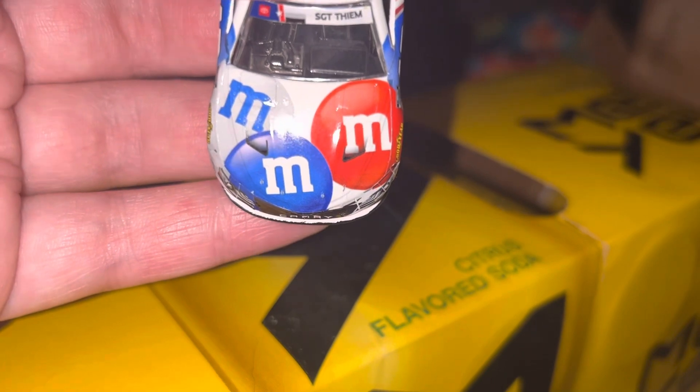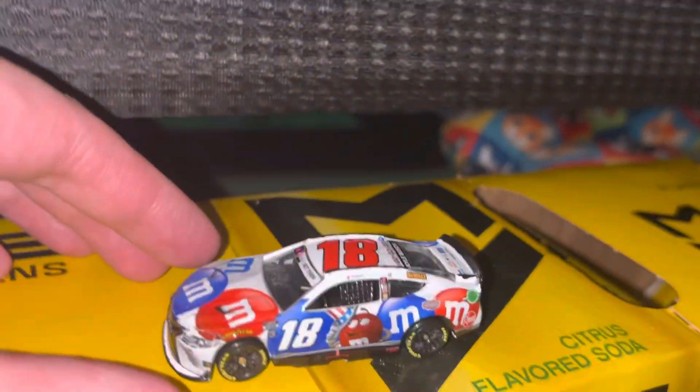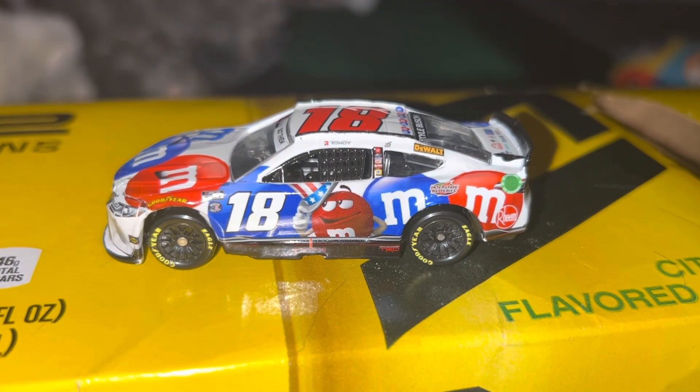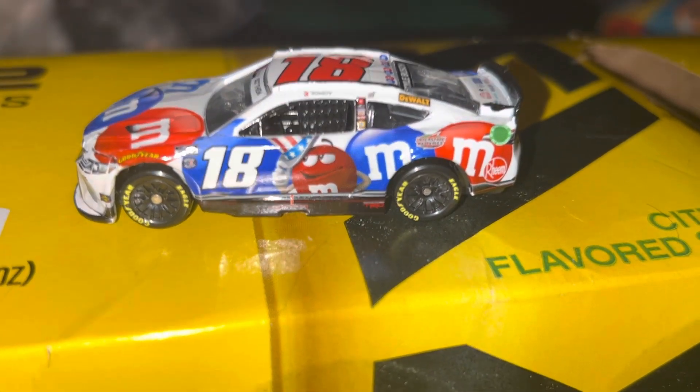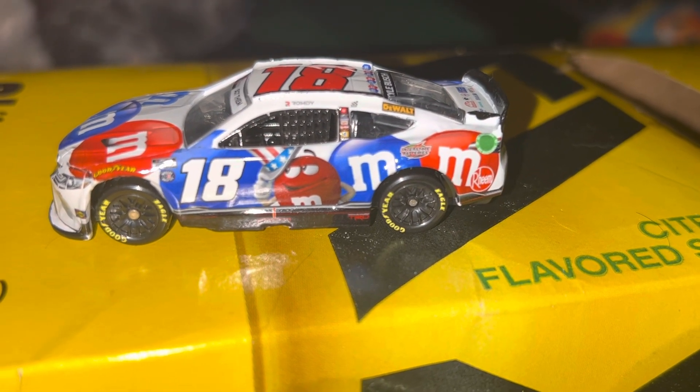On the hood you've got M&M's. I love how it's the red, white, and blue M&M's. Down the side here you've got the number 18, Red wearing an American hat like he's always been doing on the Patriotic cars. You've got M&M's on the side, Interstate Batteries, and Ream down here.